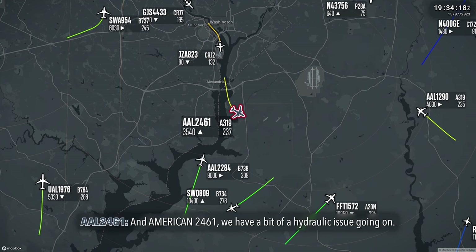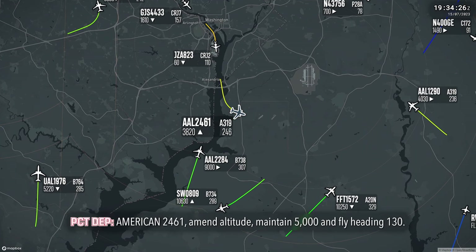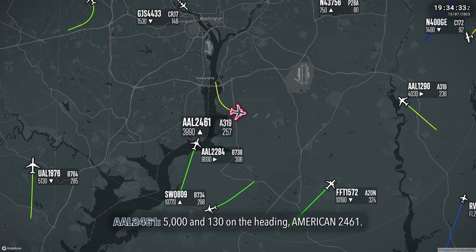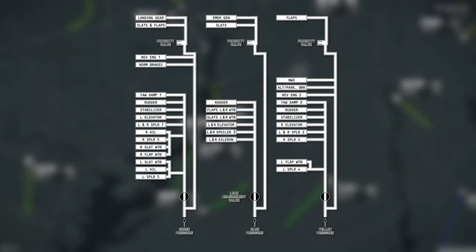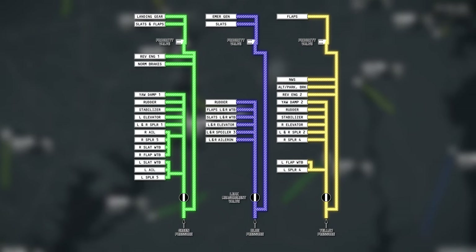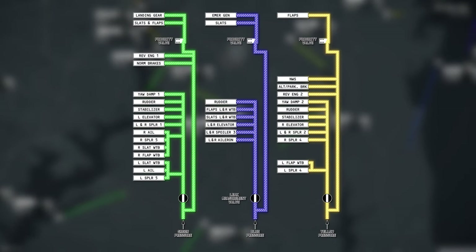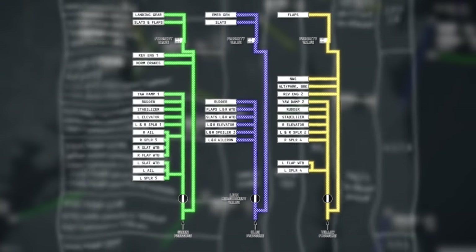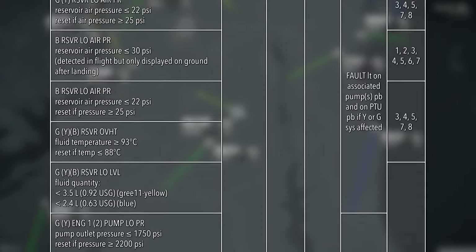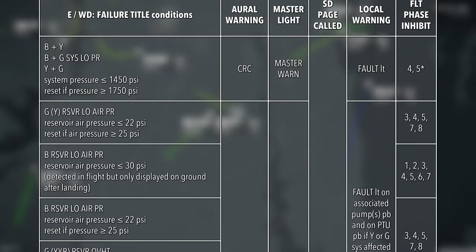We have a bit of a hydraulic issue going on. Is there any way we should have some vectors somewhere and work on this? American 2461, maintain 5,000 and fly heading 130. 5,000 and 130 on the heading, American 2461. The A319 has three continuously operating hydraulic systems: blue, green, and yellow. This schematic shows the distribution of each of the three different systems to various functions aboard the aircraft. The crew have identified an issue with the aircraft's hydraulic systems, likely due to an alert issued by the aircraft's computer systems. They've decided to remain in the vicinity of Washington while they work through the various checklists and procedures prescribed in the aircraft's manuals, and decide how to proceed.